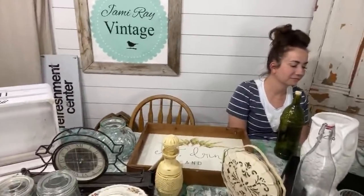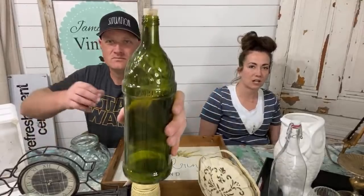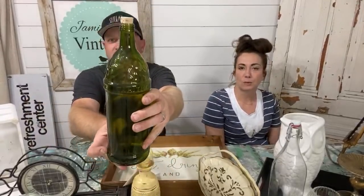We don't have any really large things tonight so I think I can just hold everything right up to the camera. If you need something from the shop, email leishop at jamierayvintage.com or info at jamierayvintagehome.com — those are the places to contact us.